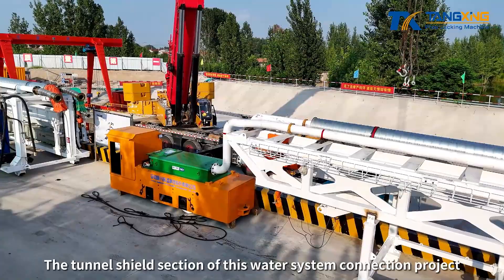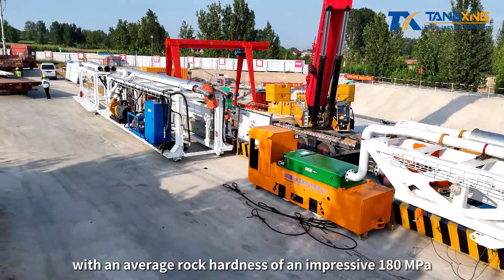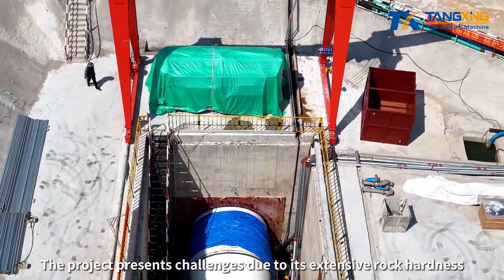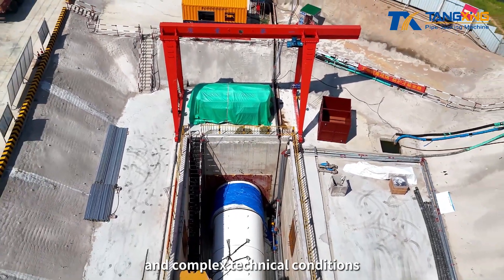The tunnel SHIELD section of this water system connection project spans about 8,000 meters, with an average rock hardness of an impressive 180 MPa. The project presents challenges due to its extensive rock hardness, long jacking distance, and complex technical conditions.